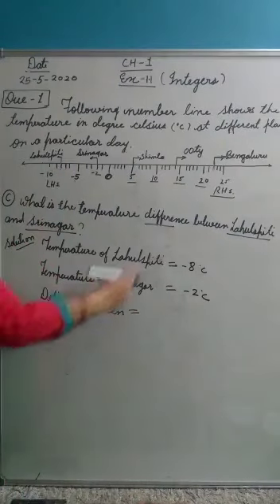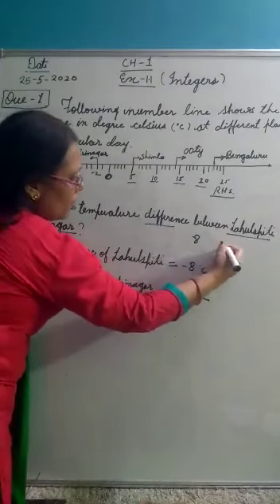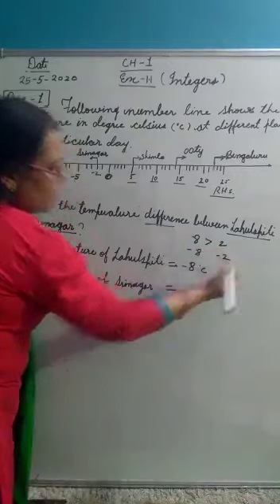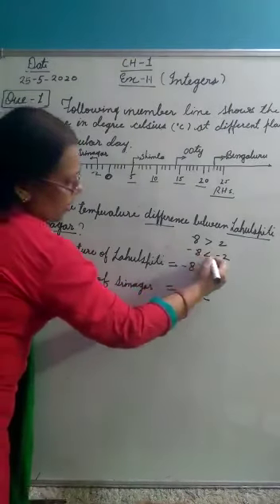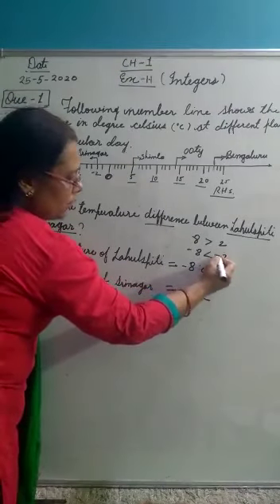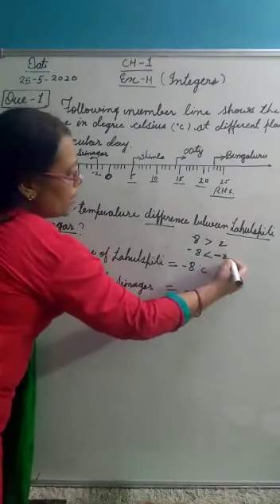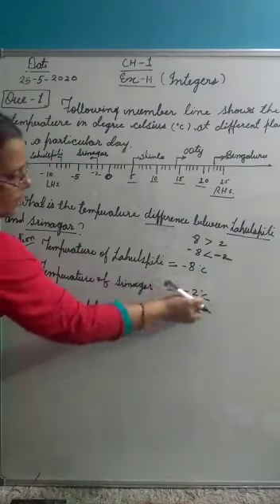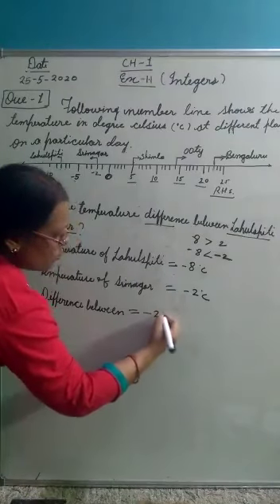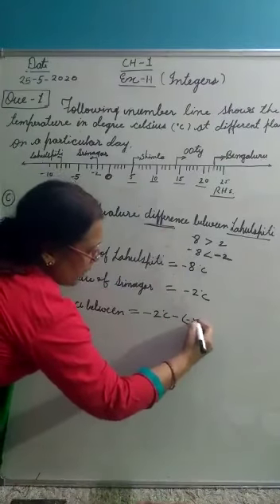We find the difference between the temperatures of Lahul Spiti and Srinagar. When we compare 8 and 2, which number is greater? 8 is greater. But when we compare minus 8 and minus 2, which is greater? Minus 2 is greater, because with negative integers, the smaller absolute number is the bigger value. So minus 2 is the bigger number here. So we write minus 2 degrees Celsius first, then use the difference sign, then write minus 8 degrees Celsius.